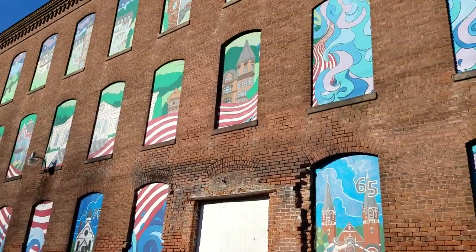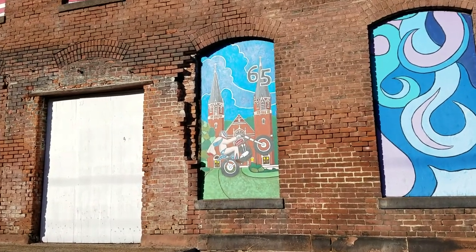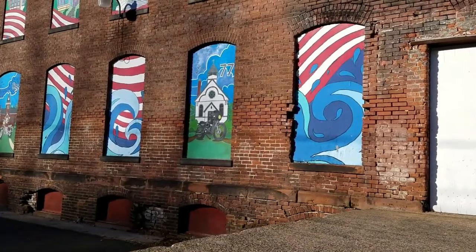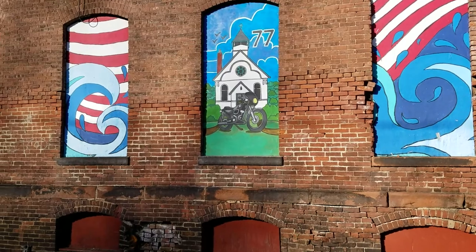I figured I'd show you the murals mounted on the building right here. That's the Evel Knievel mural right there in front of one of the churches in town. And this is my personal favorite — this is a '77 Harley Davidson XLCR cafe racer.